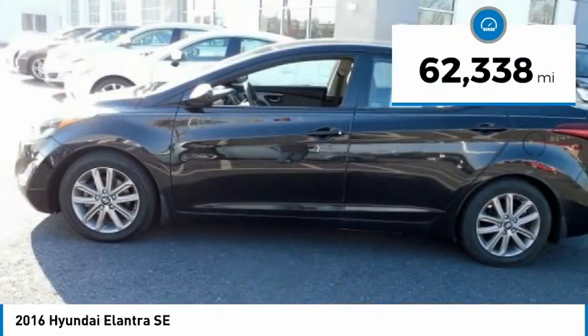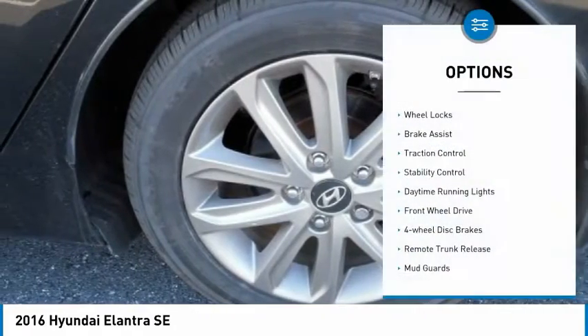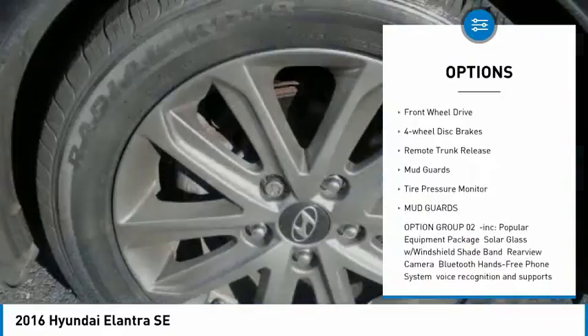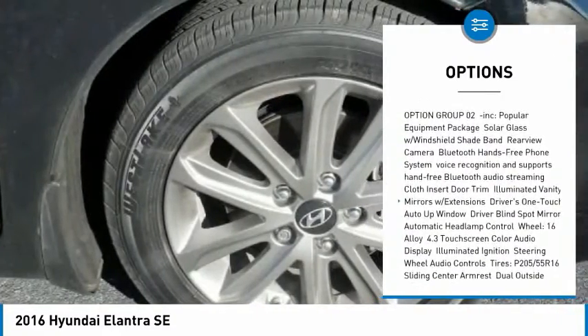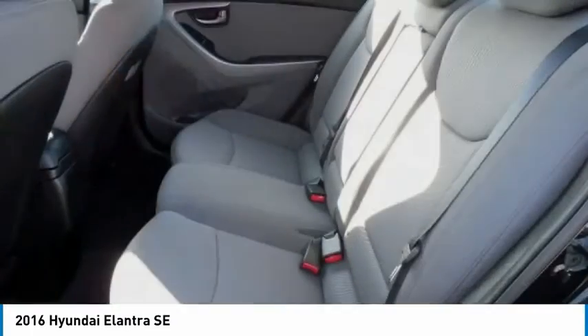This vehicle has less than 65,000 miles. Here are some of this vehicle's great options: wheel locks, brake assist, traction control, stability control, daytime running lights, FWD, four-wheel disc brakes, remote trunk release, mud guards, and tire pressure monitor.